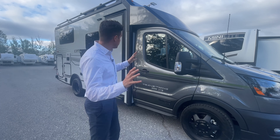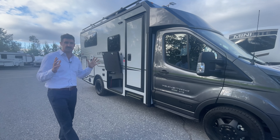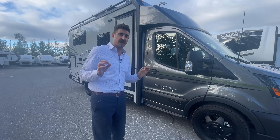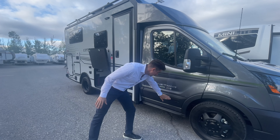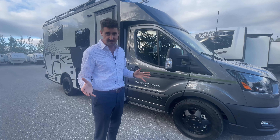Let's talk about the decals on this unit. The Echo is just such a sleek unit. I love the color schemes, the patterns, the finishings. Very, very quality motorhome. This is one of the most expensive motorhomes you can buy.